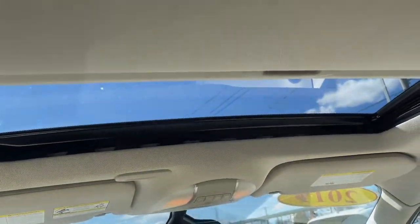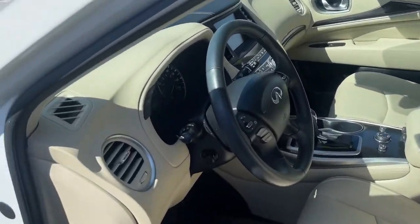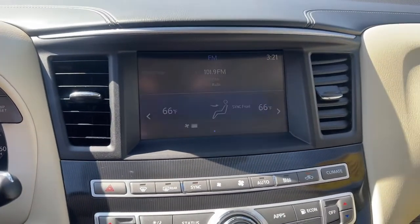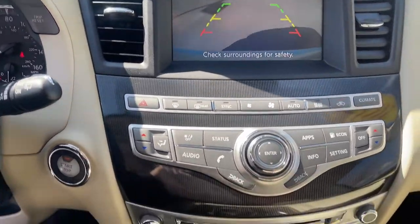All-wheel drive, sun/moonroof, keyless entry, keyless start, power passenger seat, satellite radio, fog lamps, power liftgate, heated mirrors, backup camera.